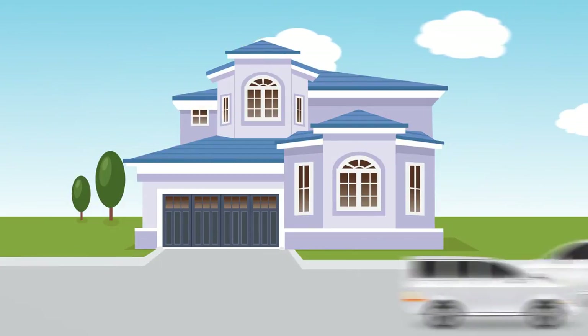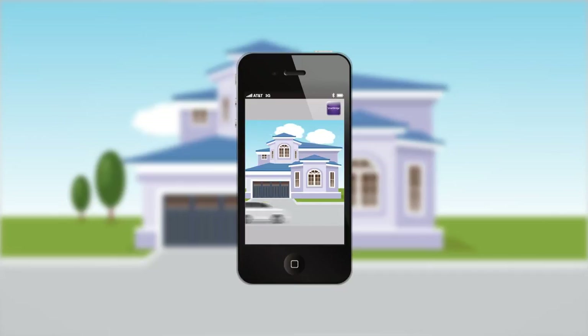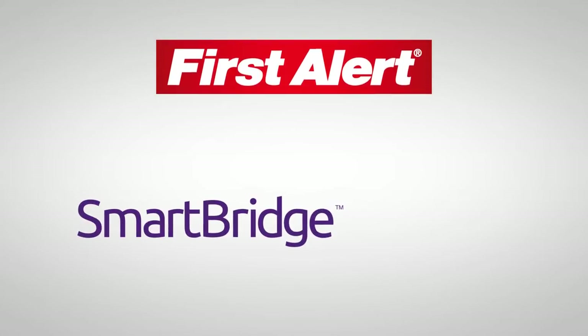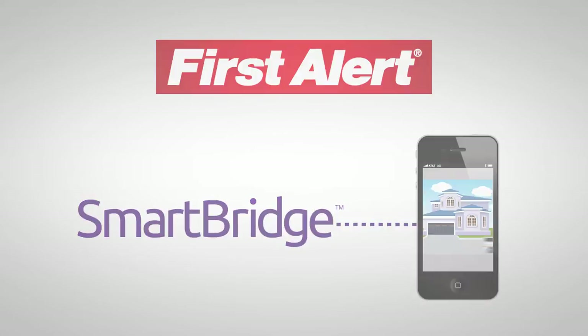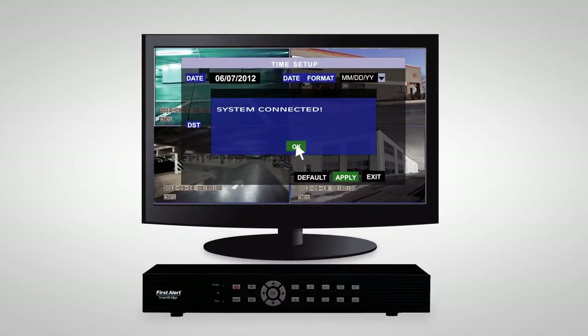The most exciting feature of a surveillance system is the ability to view live video of your home or business while on the go. SmartBridge is a revolutionary FirstAlert technology for fast, easy connection to your live video feeds on your mobile devices. You don't have to be an IT pro to set up our FirstAlert SmartBridge remote access feature.